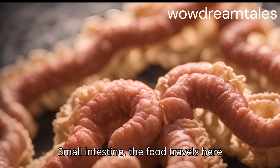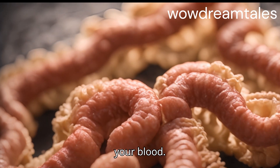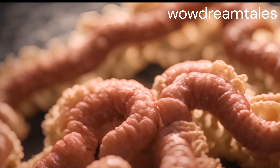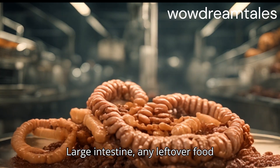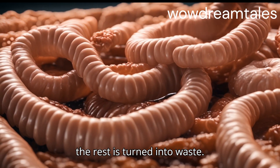Small intestine: The food travels here next, where nutrients are absorbed into your blood. Large intestine: Any leftover food moves here, where water is absorbed and the rest is turned into waste.